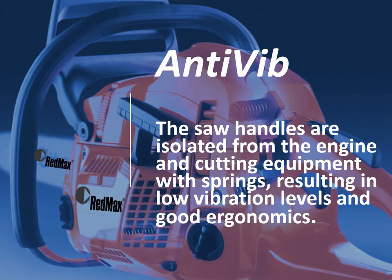The last feature we'll look at is anti-vibe. Anti-vibe is key as it reduces operator fatigue during use of the saw. The saw handles are isolated from the engine and cutting equipment with springs, resulting in low vibration levels and good ergonomics.